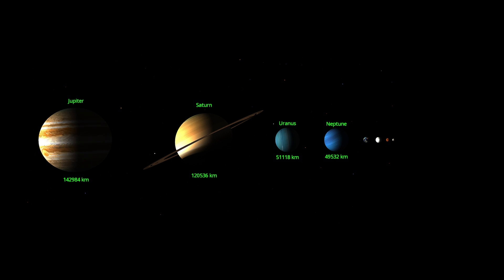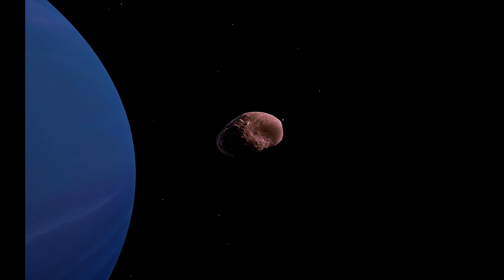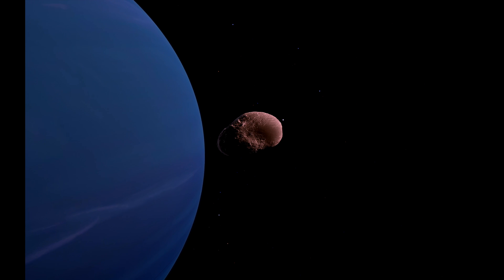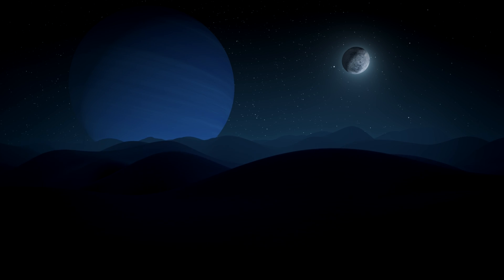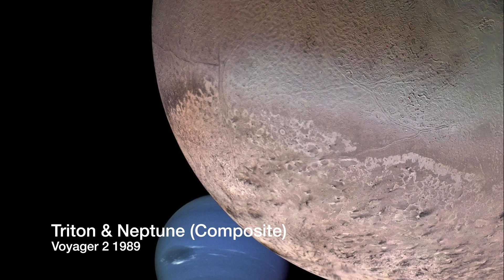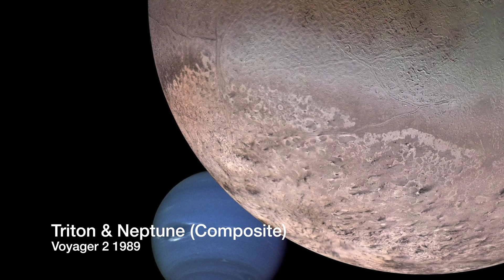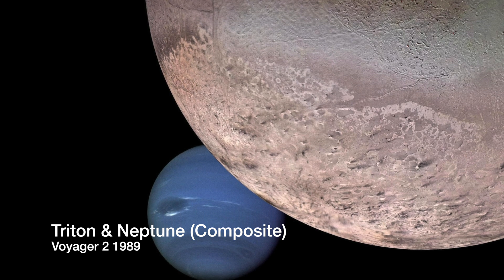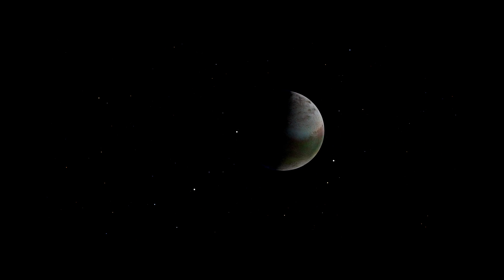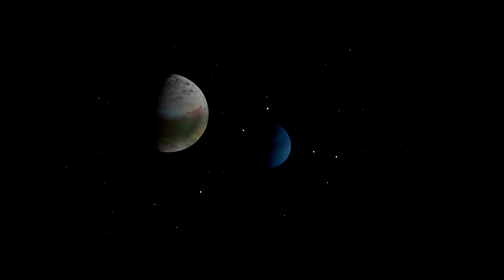Neptune is the fourth largest planet in the solar system, and at 17 times the mass of Earth it exerts a significant gravitational influence within its neighbourhood. This vast influence has led scientists to propose a hypothesis regarding Neptune's moon Triton, which is the seventh largest moon in the solar system. It is believed that Neptune captured Triton from the Kuiper Belt, a notion supported by its retrograde orbit contrary to the planet's rotation.